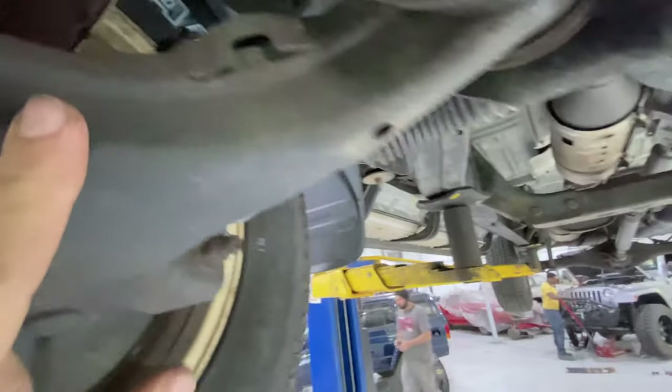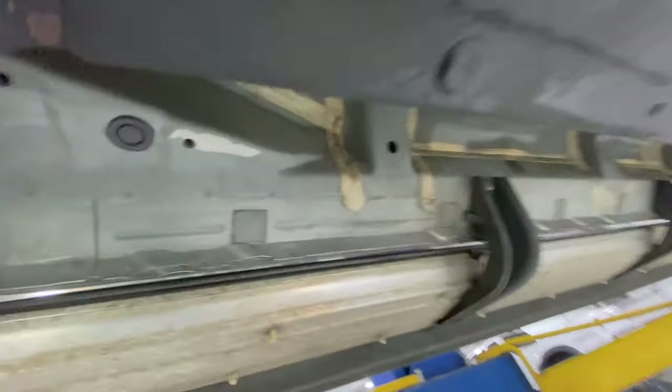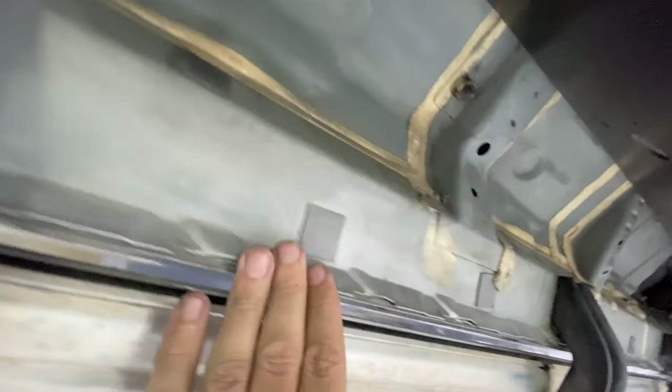Once again, cross members in great condition — you can tell they have not been painted. Same thing with the control arms. Floor pans and pinch welds — you will not find a Tundra like this. We've sold hundreds of these including Tacomas, and you do not find them like this. The frame is not coated at all — there's nothing on it whatsoever. All 100% natural.